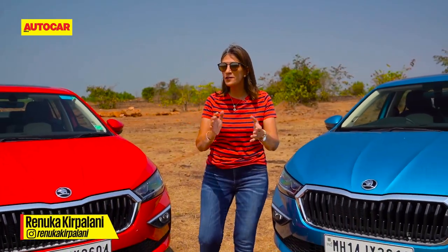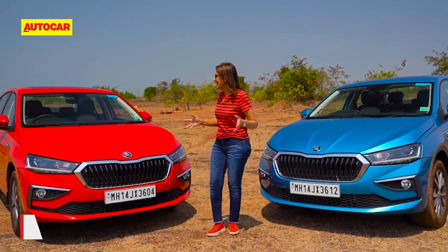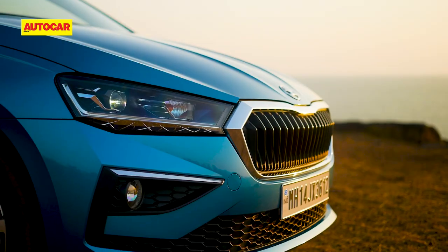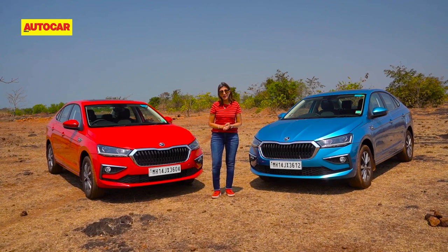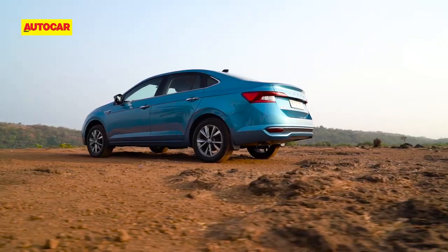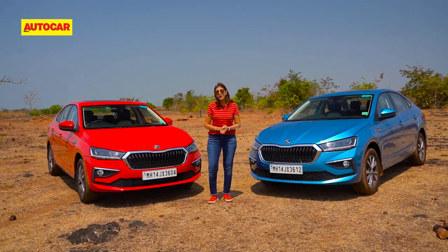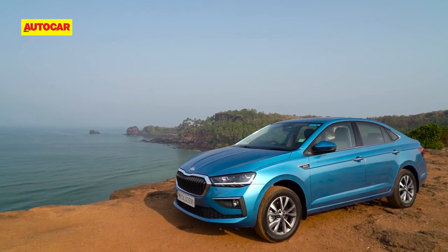Having seen both the one-liter and 1.5-liter reviews, I think the Skoda Slavia is all set to shake up the segment. To begin with, it is a really sexy-looking sedan that will turn heads. But it goes deeper than that — if you're confused between an SUV and a sedan, this is one sedan you can seriously consider, because it has the ground clearance to handle quite a bit of rough stuff and compete with some SUVs in the segment.